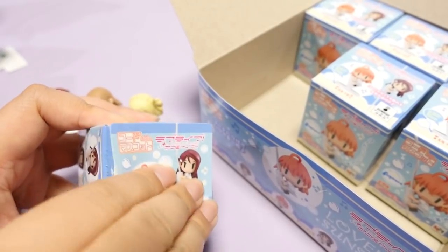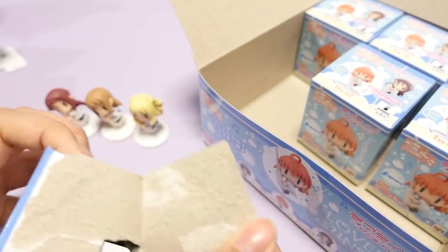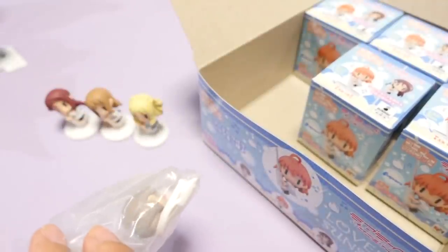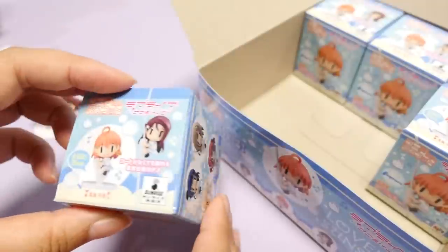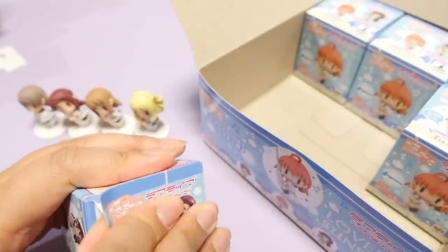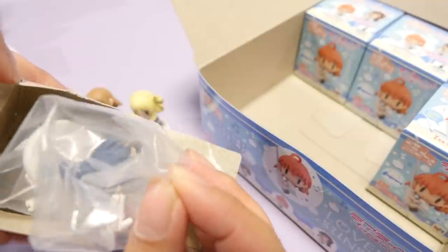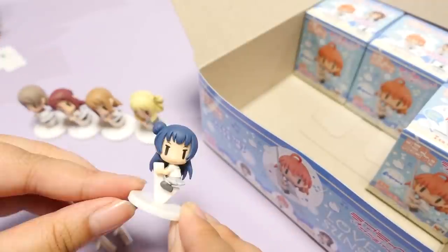Next one, this is the fourth one. Who is this? Now this is Yo-chan! Yo-chan! Next one. Oh, it's Yohanamu. Adorable.